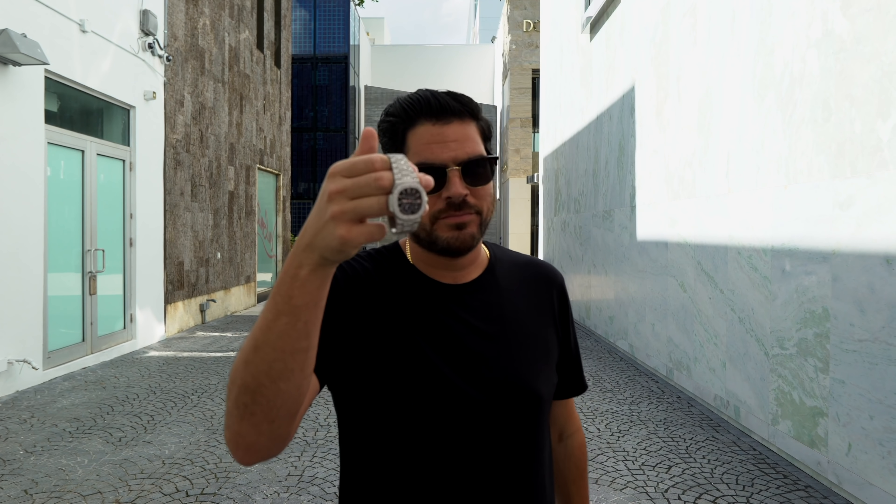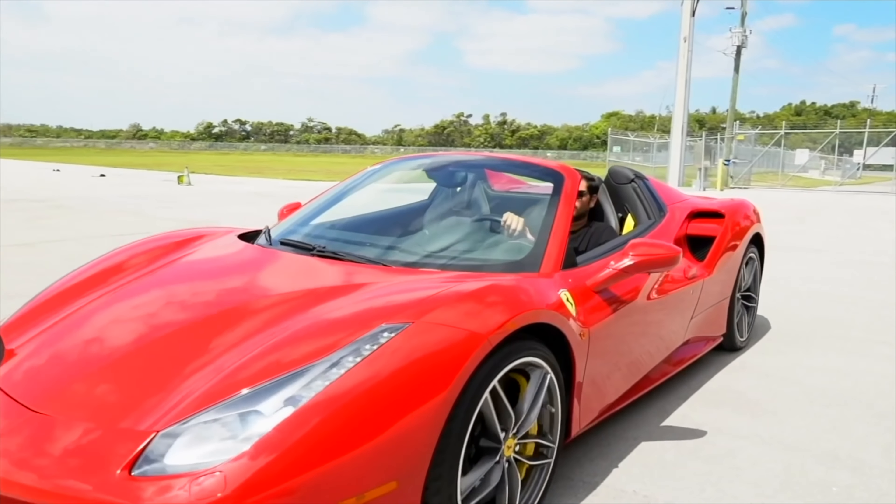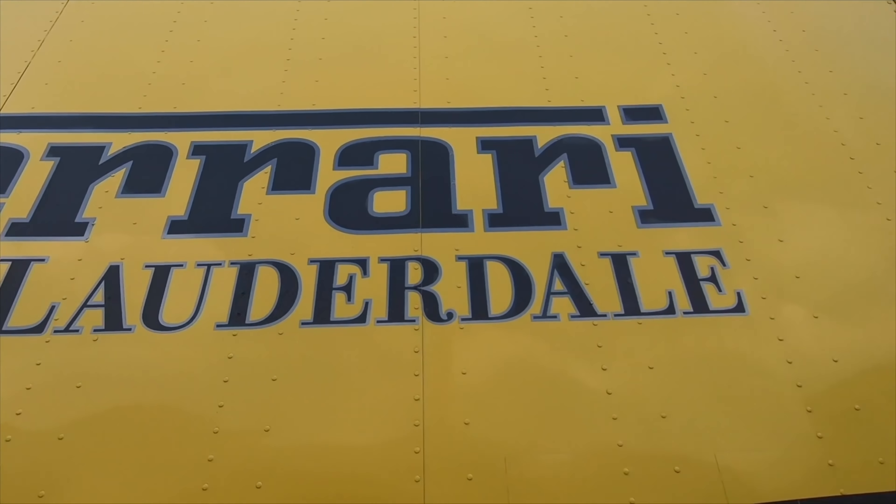In this video, we're gonna be talking about bust-down watches. Has the ice-style trend finally started to melt?